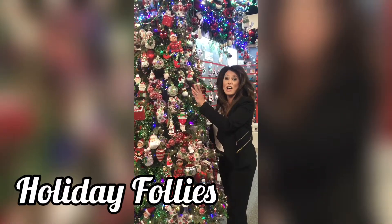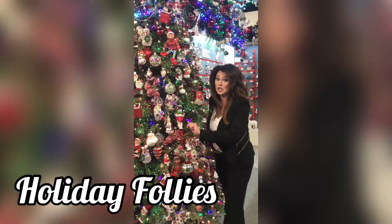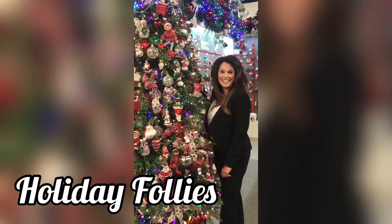I am so excited to show you some of the new themes that they have for this year. Let's go take a look. Snowmen, elves, penguins, nutcrackers, Santa and Mrs. Claus — the gang's all here and they're ready to have some fun on your tree in this theme: Holiday Follies.